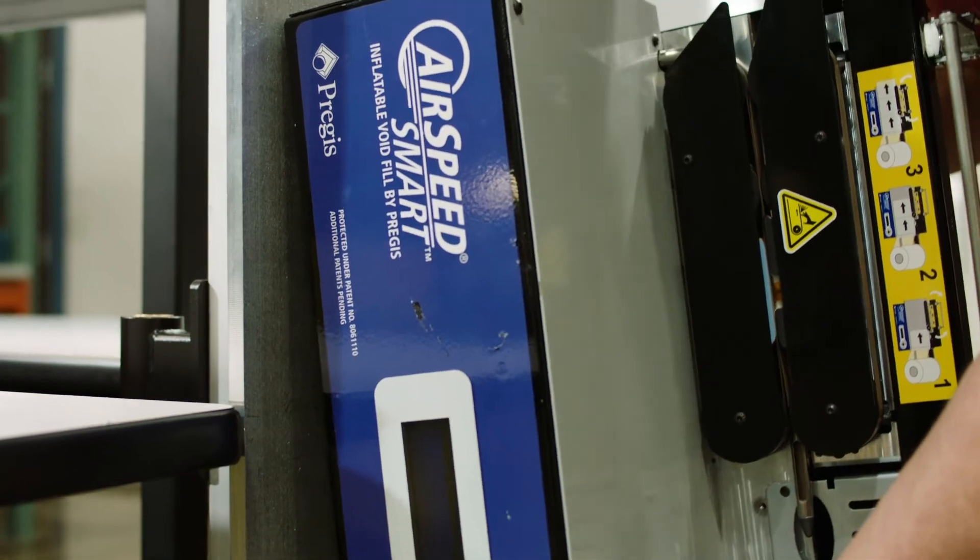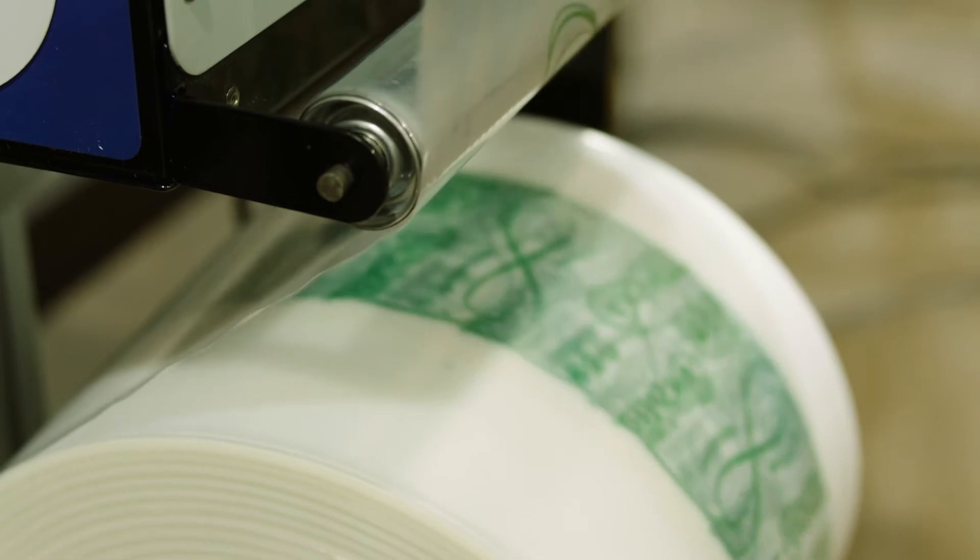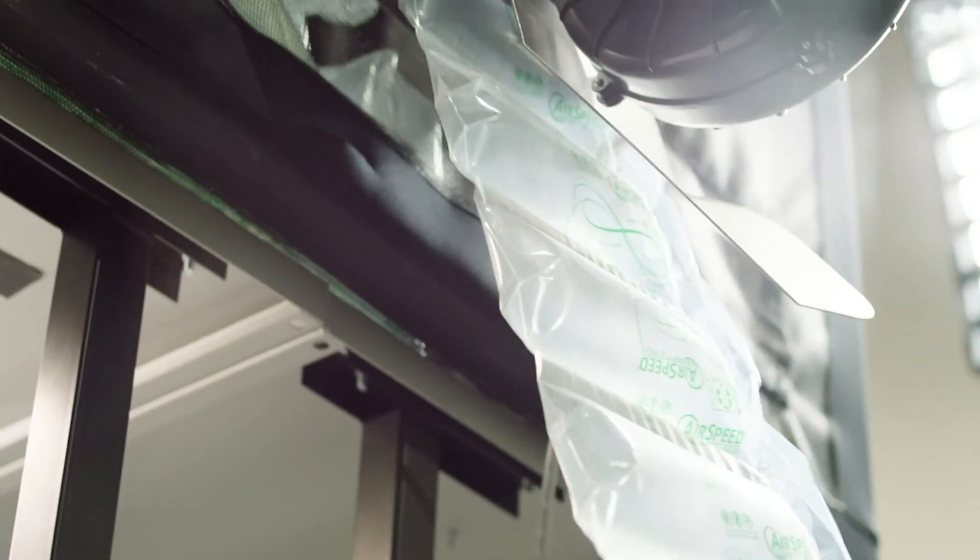Once the design is validated, our team will return on-site to install and integrate Pregis' packaging solutions into our customers' fulfillment operations with the ability to seamlessly integrate into WMS systems for full automation.